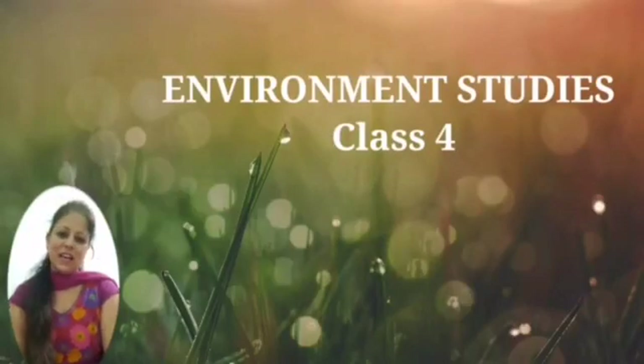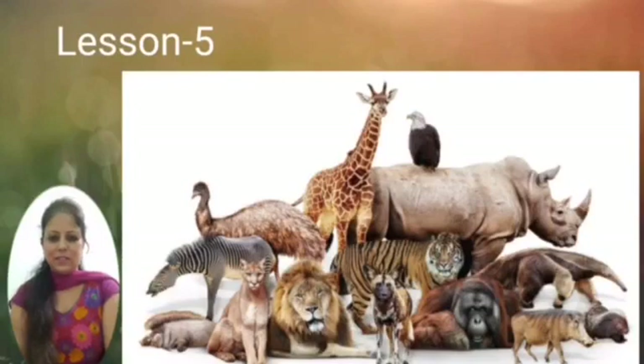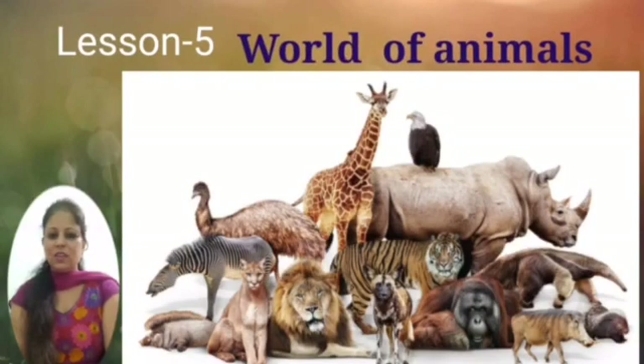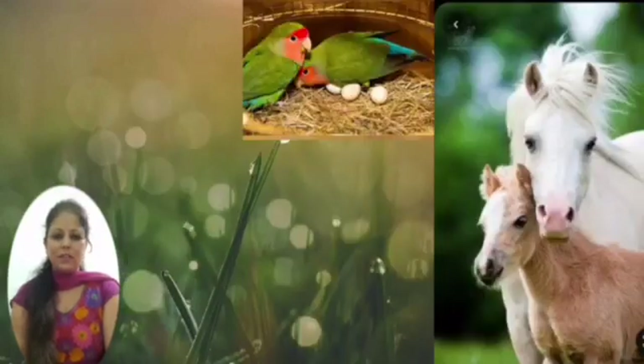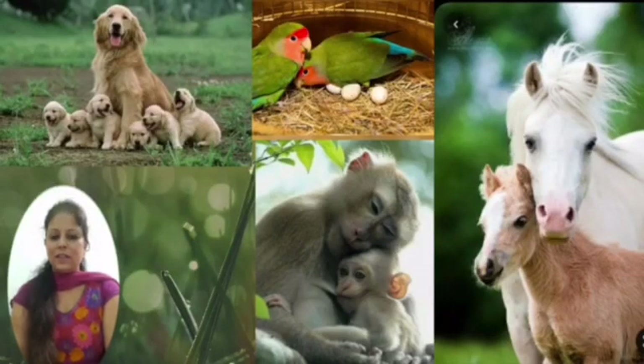Environment Studies, Class 4, Lesson 5: World of Animals. Kids, I know you are enjoying this lesson. Many animals take care and look after their young ones like humans. The animals that give birth to young ones are called mammals. Today, let us know some more about the animals that lay eggs.